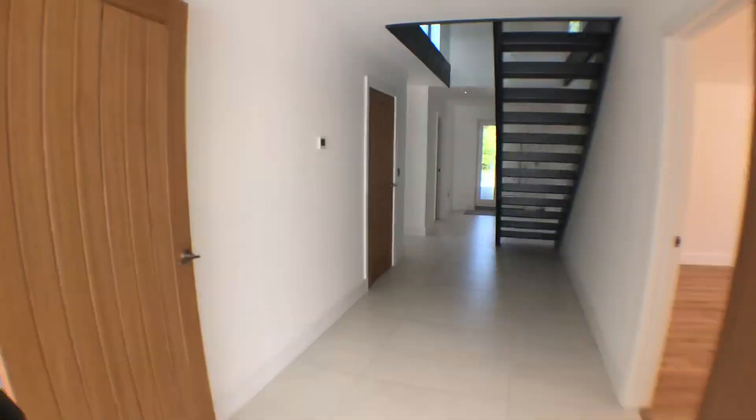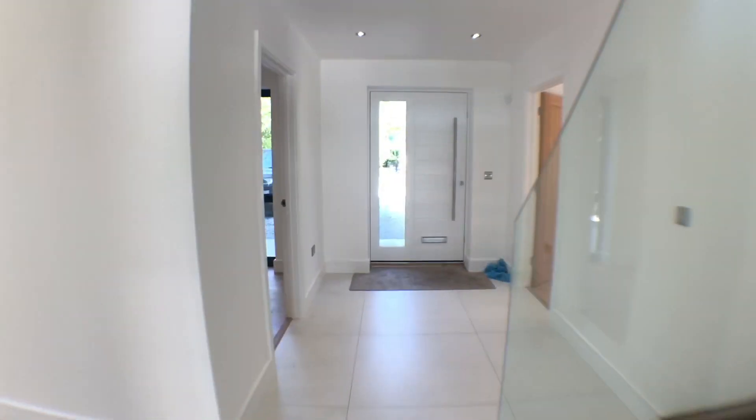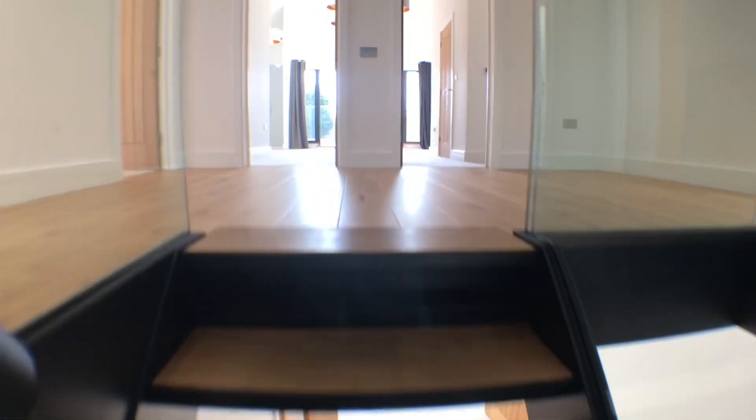Then we will embark upon upstairs — five double bedrooms, which are all really big and fit double beds into them.